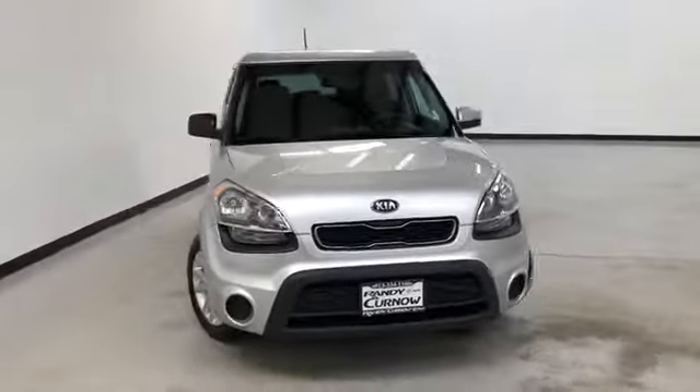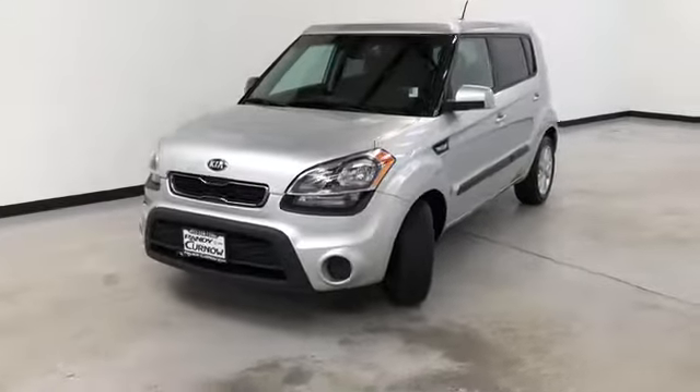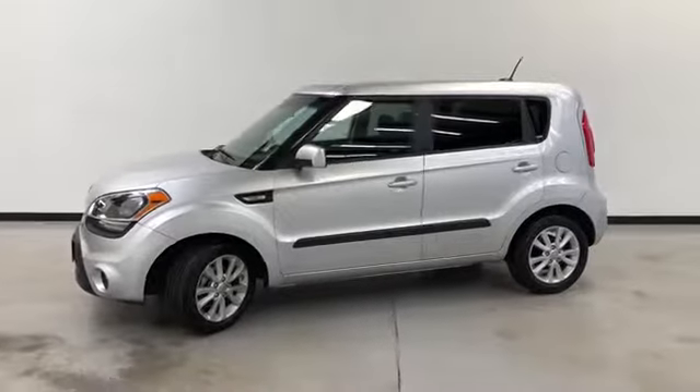Randy Kerner of Buick GMC, where we're doing a walk-around video of this 2013 Kia Soul. It's got a 1.6-liter four-cylinder automatic six-speed, bright silver metallic on the exterior, and black woven cloth on the interior.